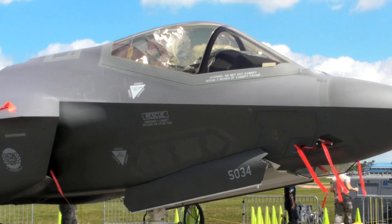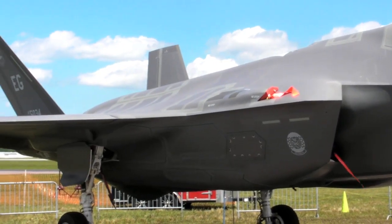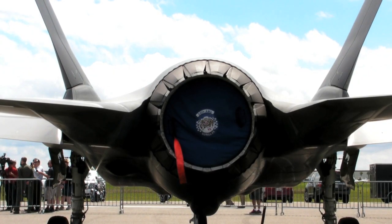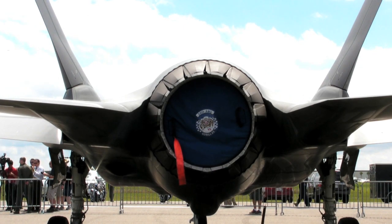It's got a lot of power — it can climb really well. It's got almost 40,000 pounds of thrust in max afterburner, so that's a lot of power behind the jet. It gets up and goes pretty quick. It's a lot of fun to fly and it's a really good jet.